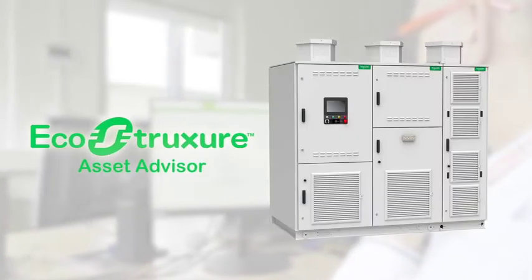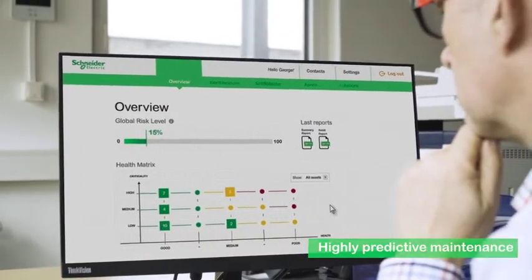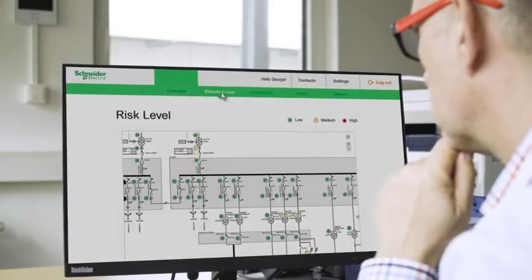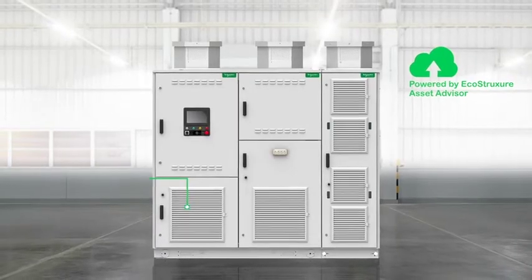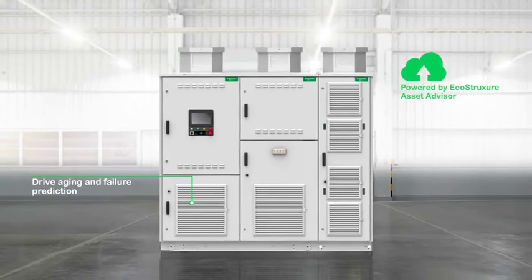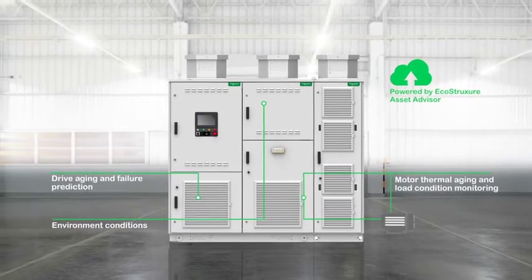when combined with the Altivar 6000, facilitates highly predictive maintenance for planning capabilities, asset monitoring, risk assessment and risk mitigation. Predictive maintenance protects the integrity of your drive, of the environment, and of the motor or applications like pumps.